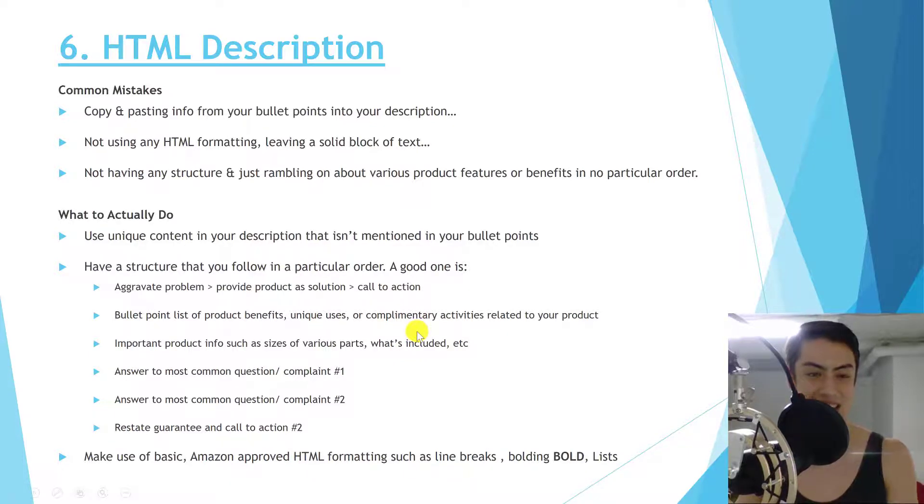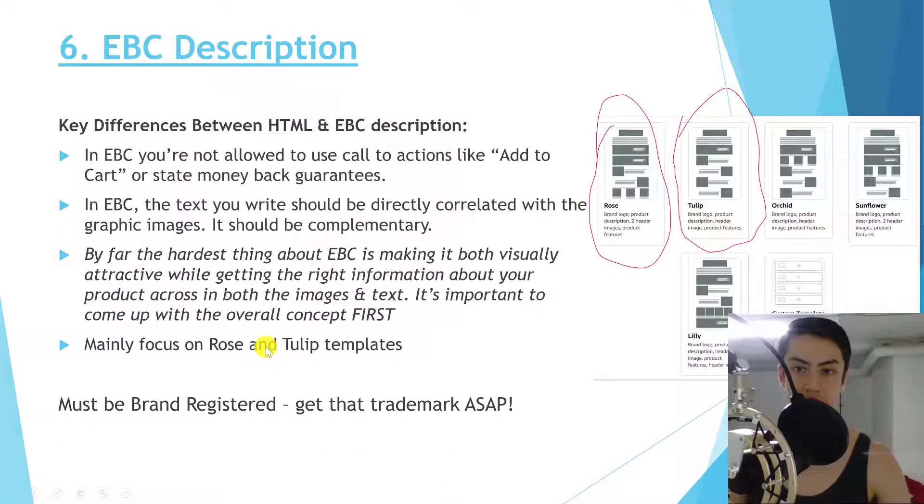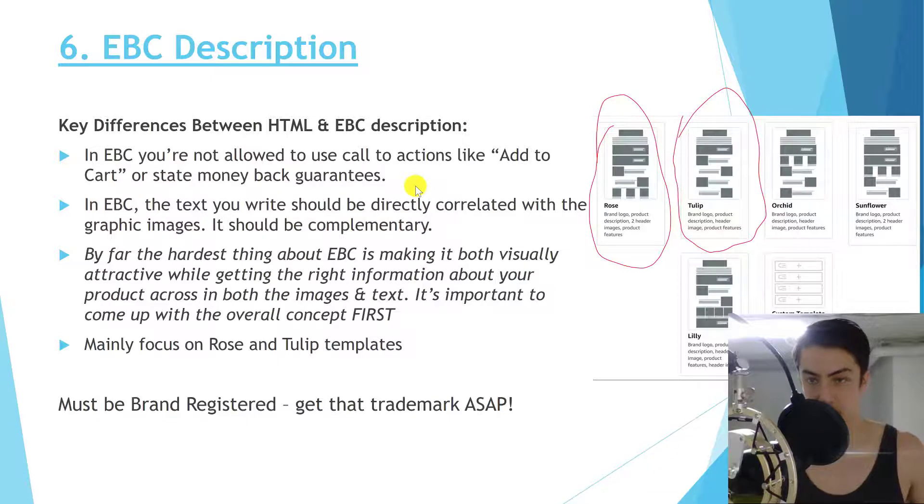For Enhanced Brand Content: if you have access to EBC, you should definitely be using it — but if you're not doing it right it can actually hurt your listing. Do not use the same photos in your EBC that are already in your main photo slots. This is why many sellers complain that EBC isn't worth it — they're being lazy about it. Get brand new photos that aren't already in your listing.